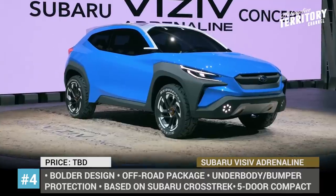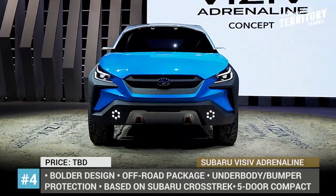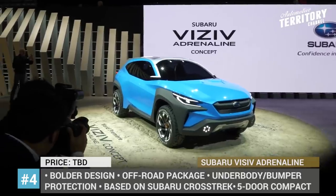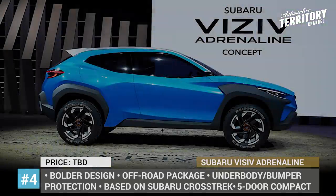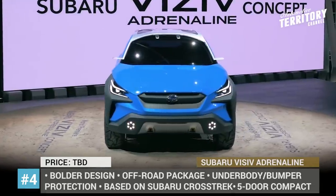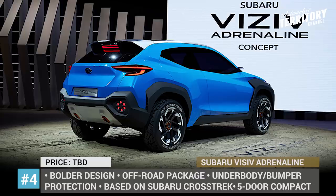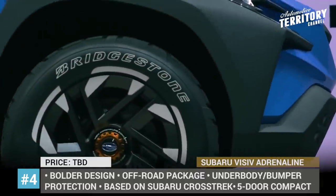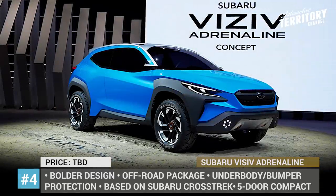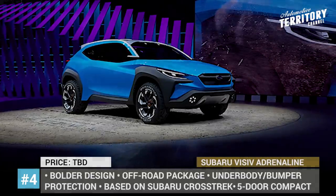Subaru Viziv Adrenaline. If you are one of those Subaru fans who love their cars but wish they simply looked better, check out the Viziv Adrenaline concept. It previews the evolution of the dynamic design language of the entire brand, which has existed since 2014. The new exterior philosophy is called Boulder, which combines more aggressive elements with sharp lines and expresses the passion that inspires people to try something never tried before. The concept is characterized by off-road ruggedness, raised clearance, wide wheel arches and plenty of protection. Visually, it reminds us of the compact Crosstrek, but there is no data on whether this is a new generation of that model or a separate future addition to the lineup.